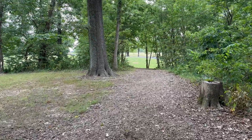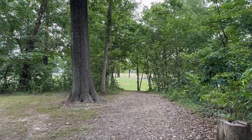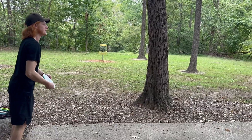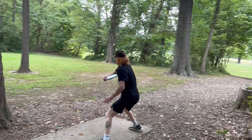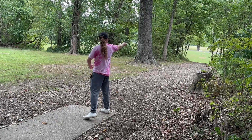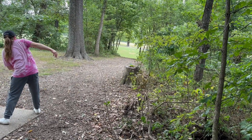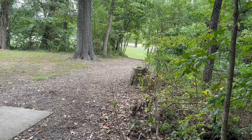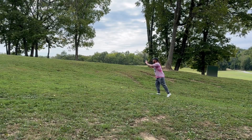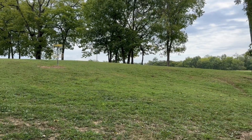Tee pad. Basically just a gap shot. Oh, so close to getting through there. Good line.